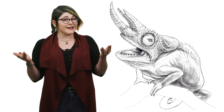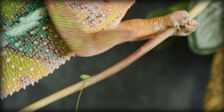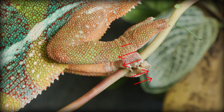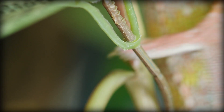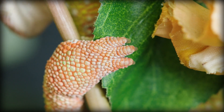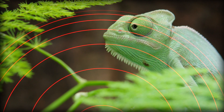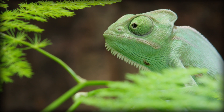Chameleons have rather distinct-looking feet. This is because they're zygodactylous, meaning they have two fingers that point forward and three that point backward. This is extremely helpful when climbing trees, as they're able to grip branches from both sides. Chameleons don't have outer ears and instead hear by feeling vibrations between 200 and 600 hertz.